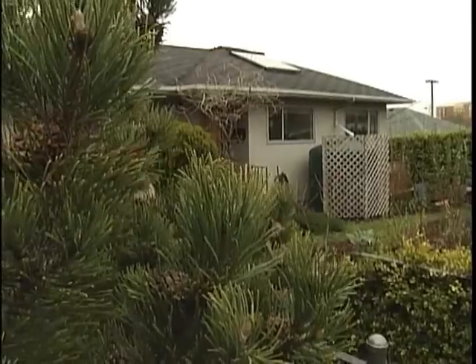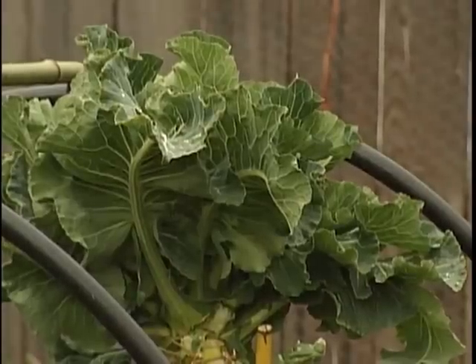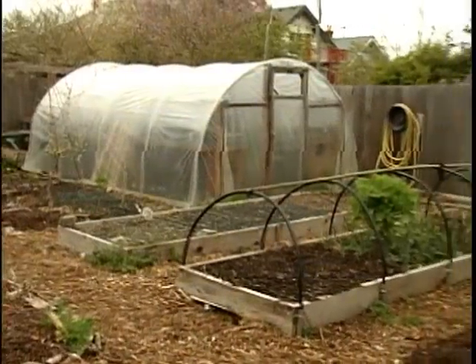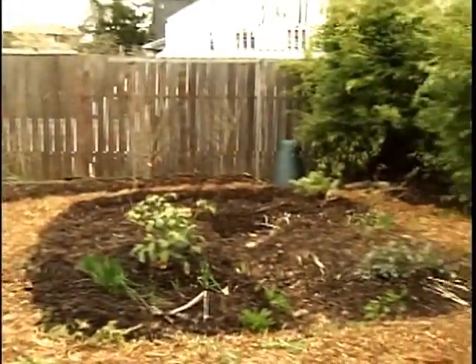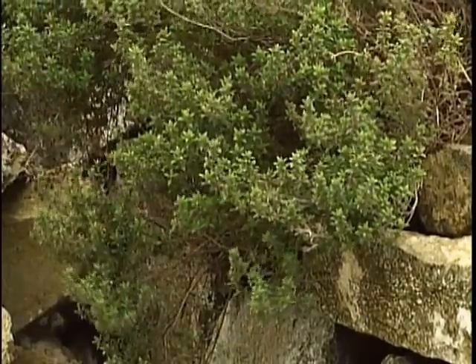Creating a permaculture garden may be a bit of work, but it does pay off. Once you have a good design and it's implemented, these systems are self-regulating — they take care of themselves. That's the magic of working with nature: it actually saves us a huge amount of work. We're causing ourselves a lot of trouble by working against nature.